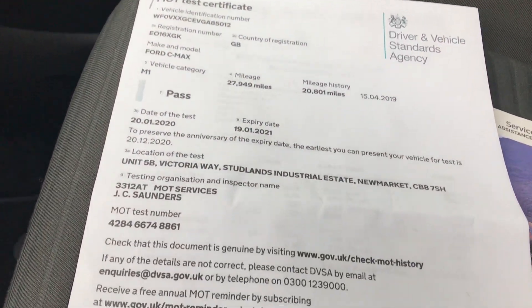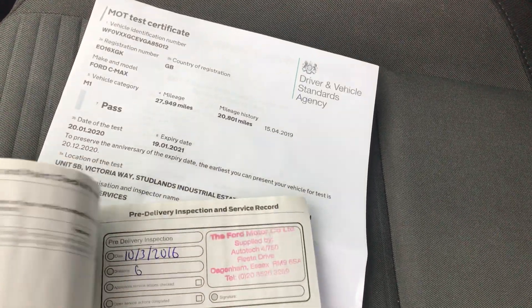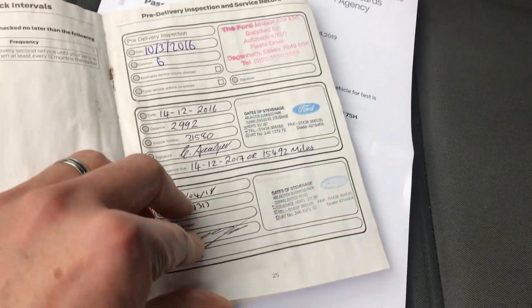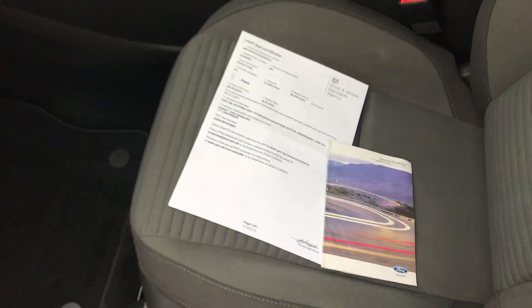Recent MOT — absolutely no advisories at all. And you can see here the service book — it's been done with Ford. One, two, three services, and then it's just been done here at 27,949 miles, which is what it's done now.